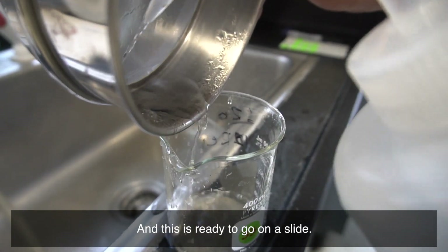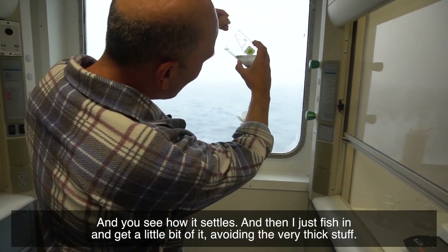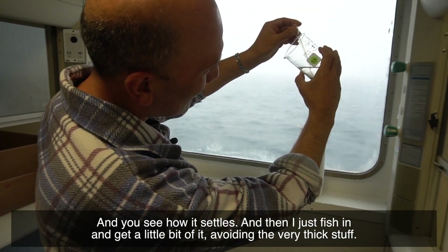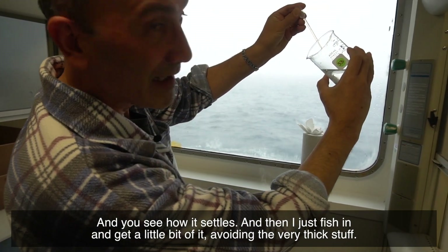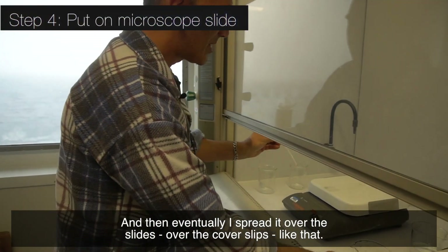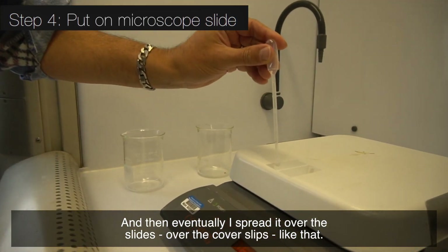And this is ready to go on a slide. You see how it settles. And then I just fish in and get a little bit of it, avoiding the very thick stuff. And then eventually I spread it over the slides, over the cover slips, like that.